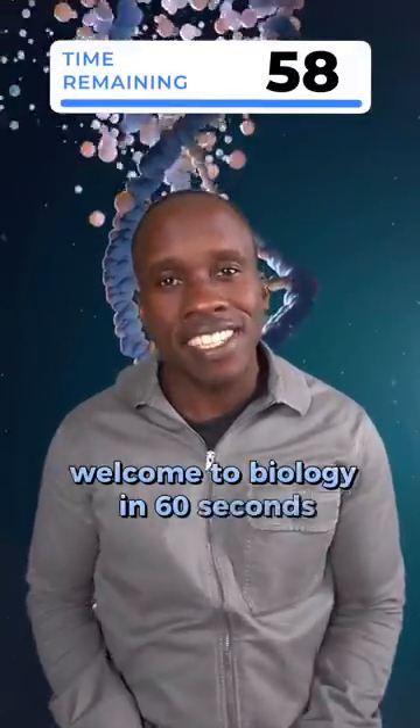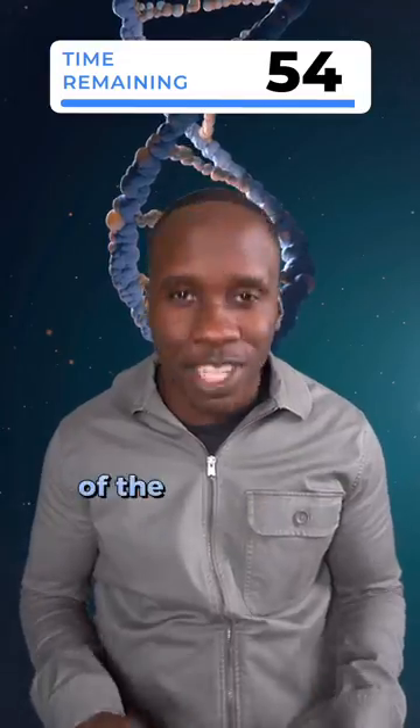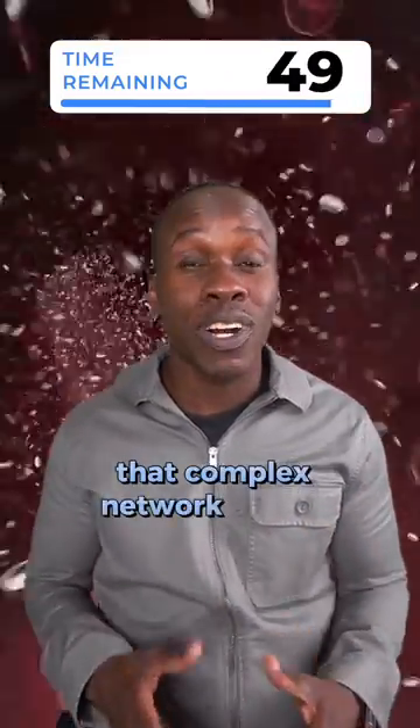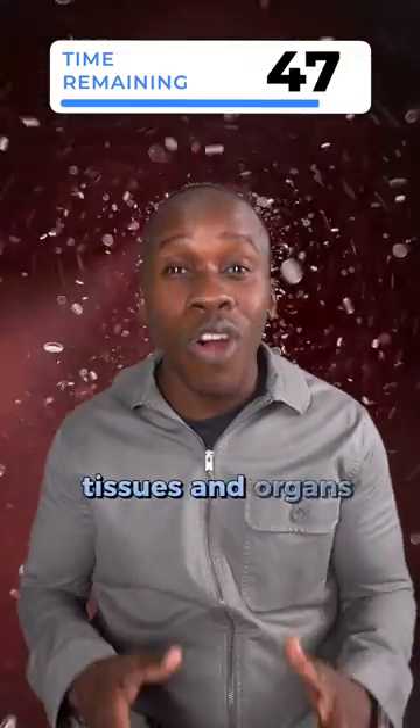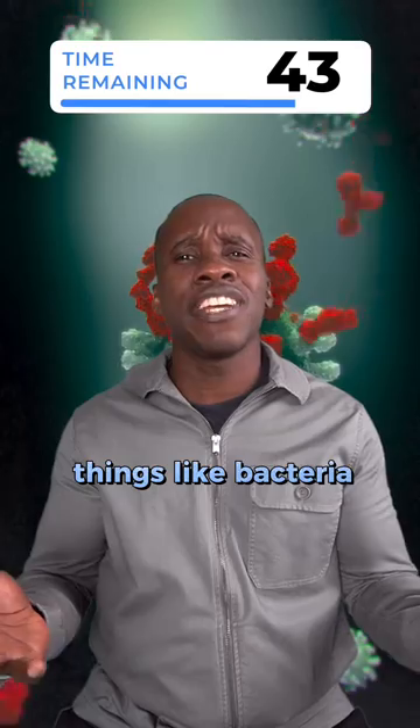Welcome to Biology in 60 Seconds, the fast-paced, entertaining way to learn about the wonders of the human body. Today's topic is the immune system — that complex network of cells, tissues, and organs that defends our bodies against harmful invaders like bacteria and viruses.